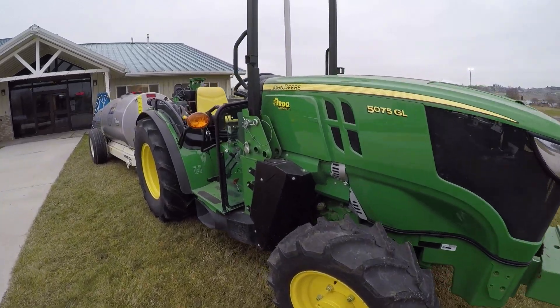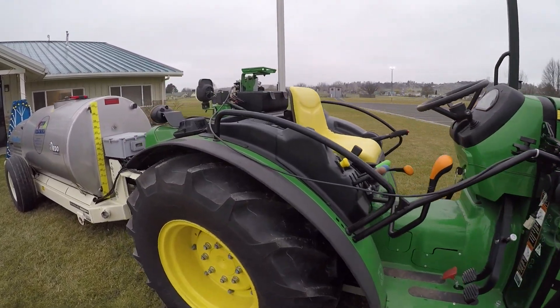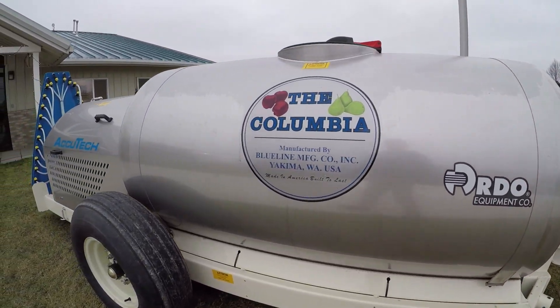The 4G MTG in conjunction with the rate controller allows the data to flow up to the cloud wirelessly. With the rate controller, farmers can better applicate chemicals and help their chemical costs.